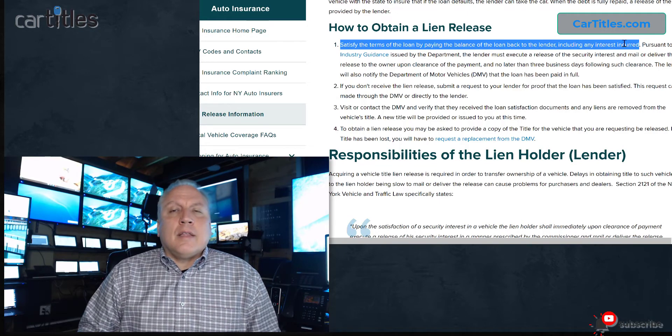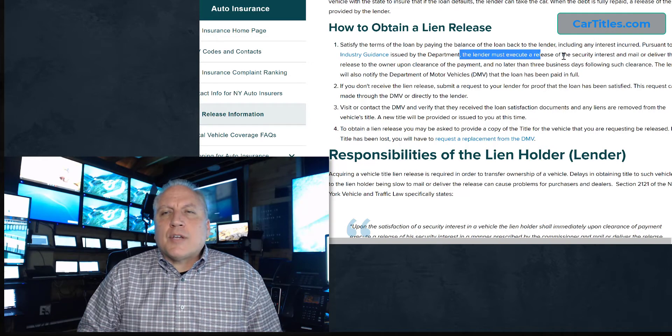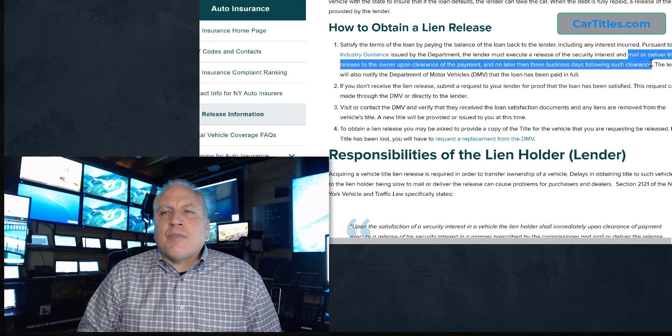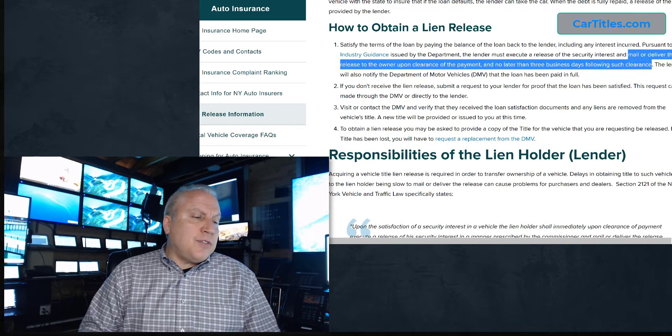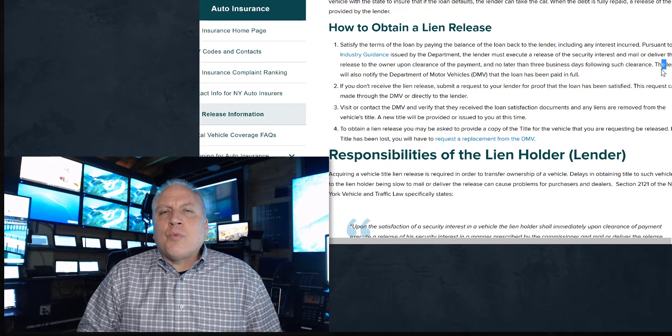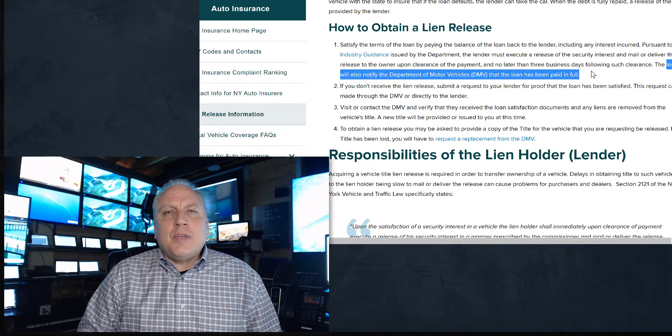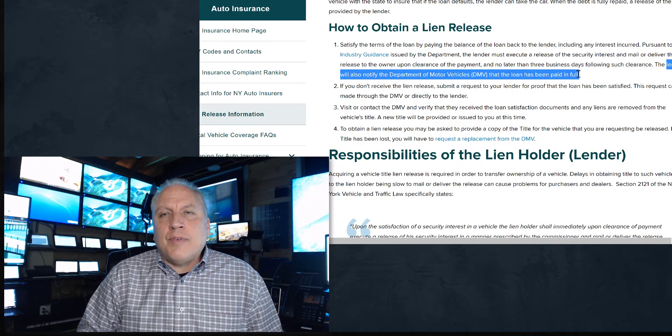This video covers when the lien is actually paid off and you need to get a lien release. According to the New York Department of Financial Regulations, the lender must execute a release of lien and mail or deliver it to the owner no less than three business days following clearance. Also, the lender will notify the DMV that the loan is paid in full. In the real world, we see many times that the lien is not released this way — the lien holder either doesn't send the title or lien release and certainly doesn't notify the DMV.